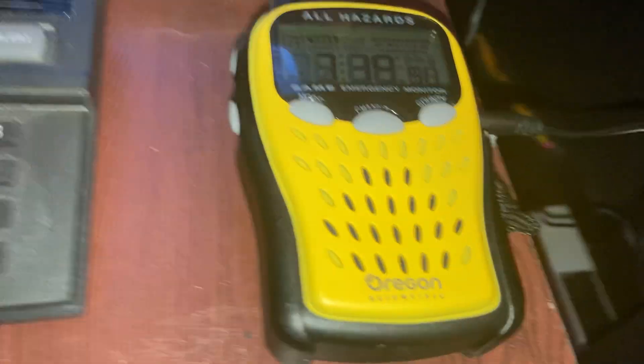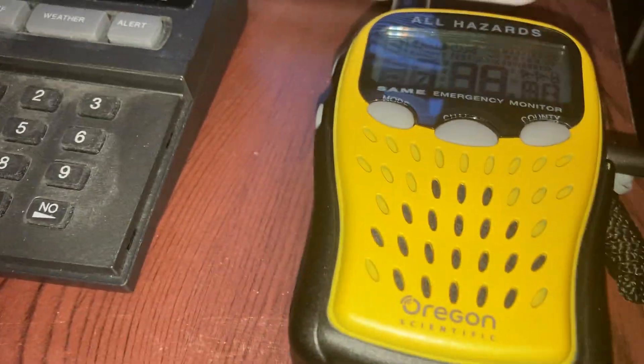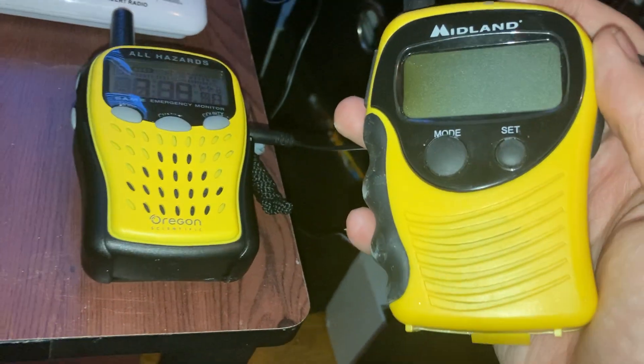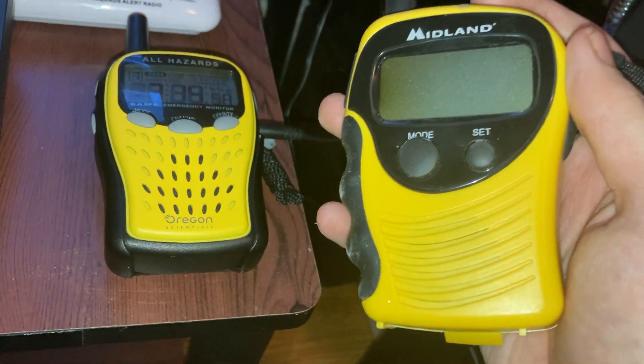So this is what it looks like. And I wasn't joking about it being similar to the 74250C. Look, literally, look at this difference — they look so similar to each other.